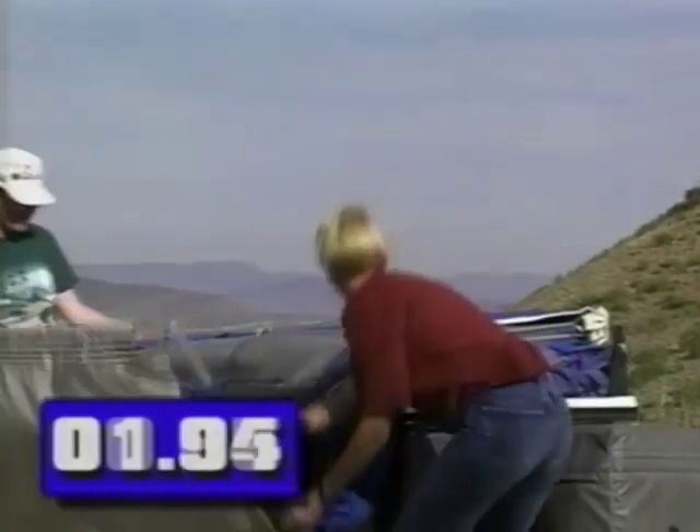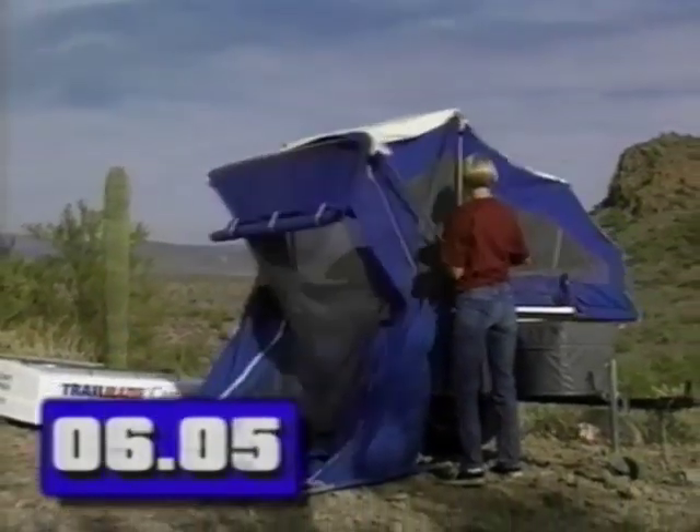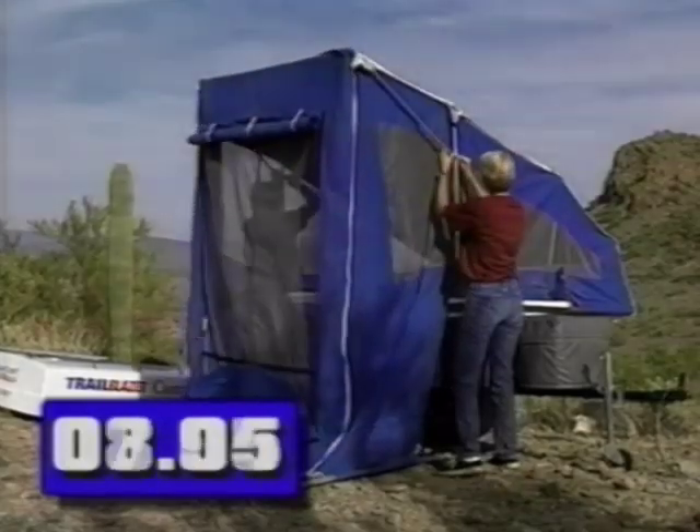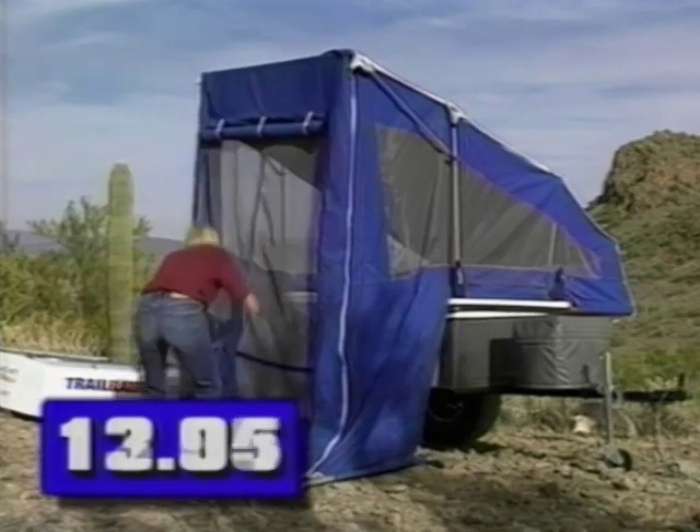Setting up camp can be accomplished in as little as 45 seconds with some practice, and with the time we can spend outdoors becoming an ever-precious commodity, this is an extremely important consideration. After all, why should setting up camp be a lot of work?